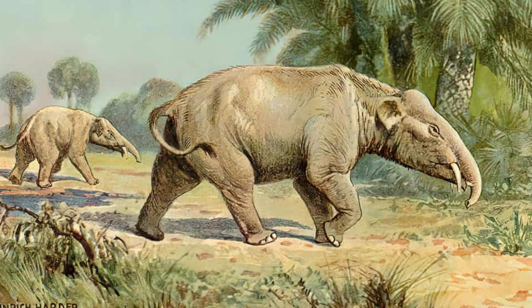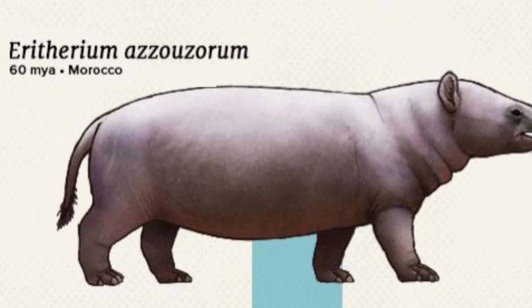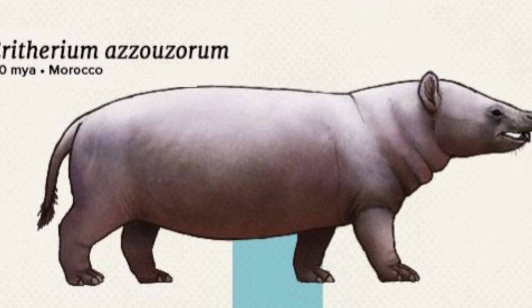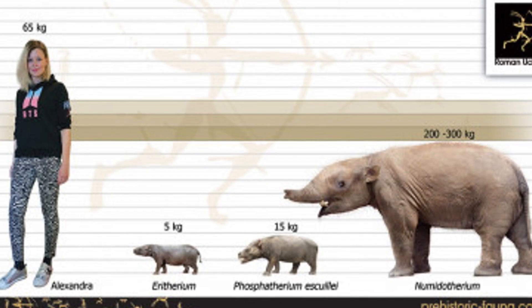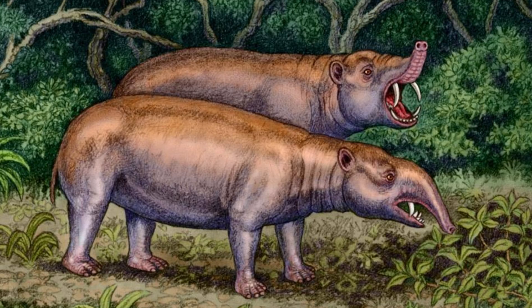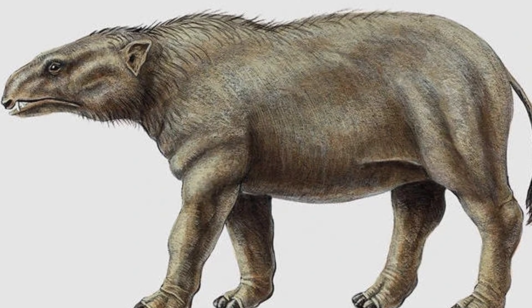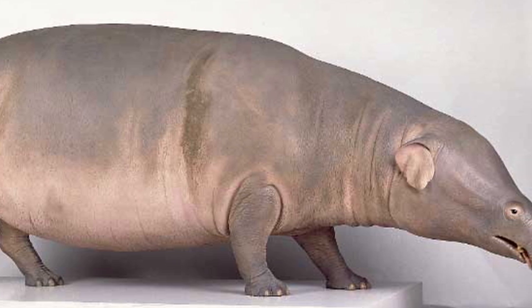Our story starts with Erythereum, the oldest known member of the elephant family, Proboscidia. Living about 60 million years ago, this little creature was far from the tusked giants we know today. Imagine something the size of a rabbit, about 20 centimetres or 8 inches tall, scurrying through the forests of ancient Africa. And not only was there a size difference, it didn't even have tusks or a trunk. However, it laid the groundwork for the evolution of the iconic beasts we know and love.